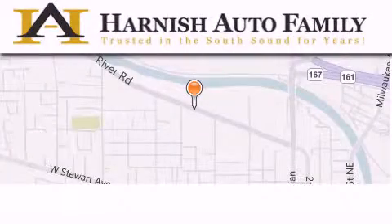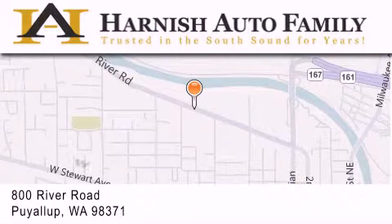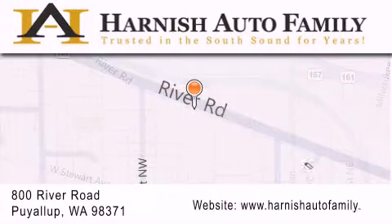Harness Auto Family is located at 800 River Road in Puyallup. Our goal is to exceed all of your expectations to ensure that you'll return for future visits.